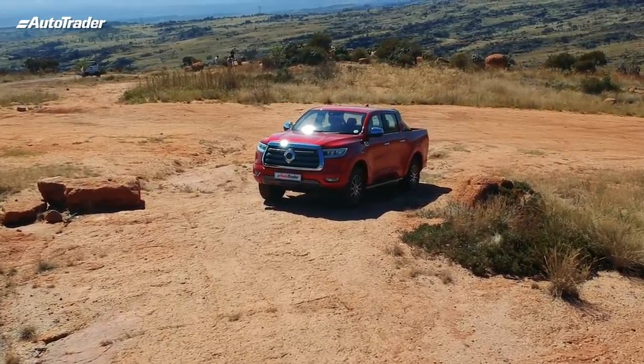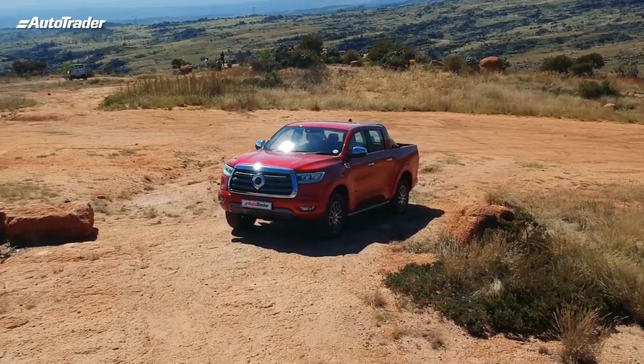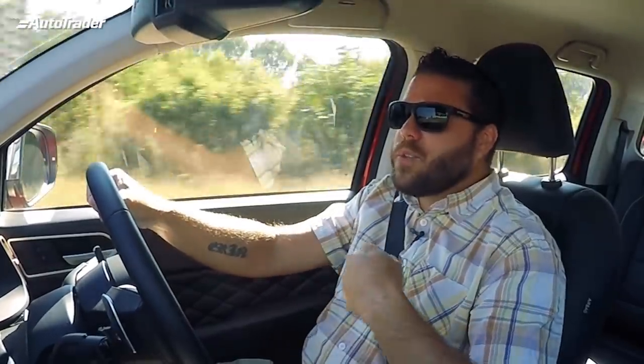We are on our way to put this vehicle through its paces off-road. And while we're driving there on-road, the vehicle is absolutely fantastic. You can definitely feel an SUV bias here. So it will be very interesting to see how this handles the rocky trail we're about to hit.